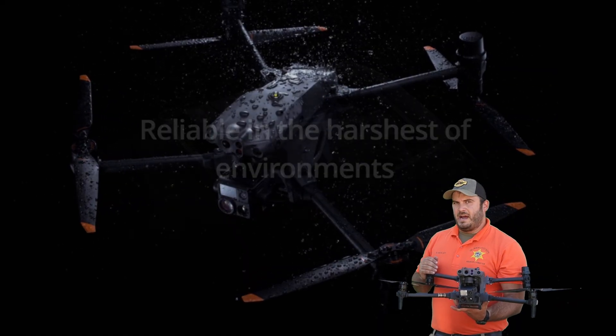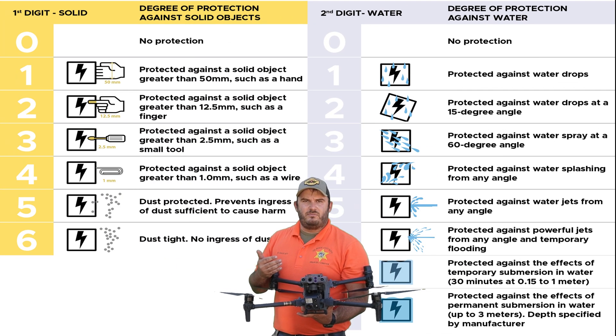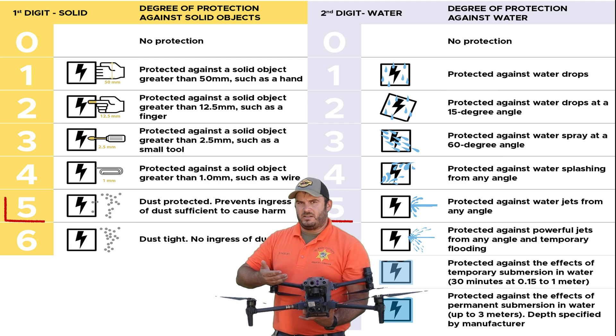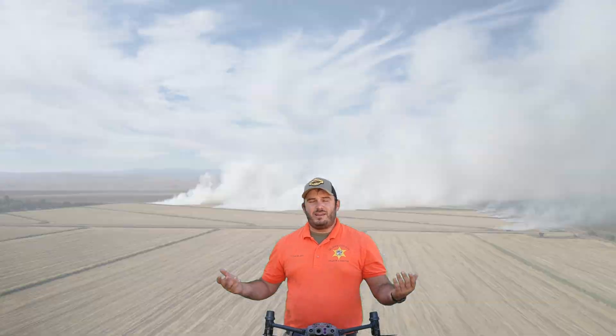The M30T boasts an IP55 rating — IP standing for ingress protection — which is its level of defense against both dust and water intrusion into the frame of an electronic device. IP55 means that this drone is perfectly rated to fly in dust storms and heavy rain, both of which we have fairly often here in the Sacramento Valley.